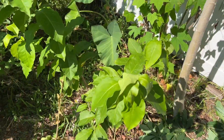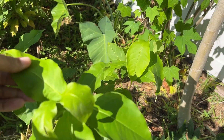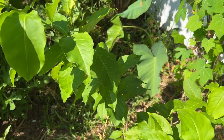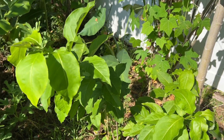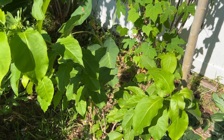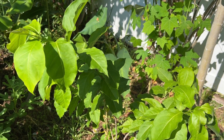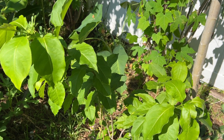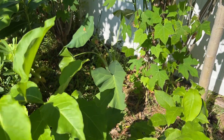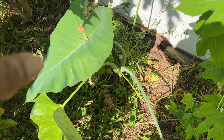Right beside the papaya we have a peanut butter fruit, also from seed. I've noticed the peanut butter fruit likes rain — whenever there's a lot of rainfall it puts on a lot of growth. If I water it with tap water the leaves just look bad. The peanut butter fruit is dependent on rainwater — that makes a difference for it. Over here we have cocoa and taro growing on this side.